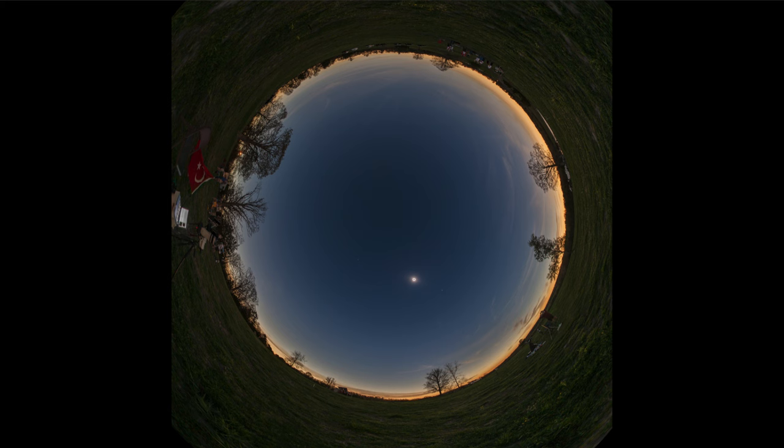The corona is much fainter than the surface of the sun, which makes it much harder to see. Normally, the glare of the sun would overwhelm it. However, when the moon blocks out that portion of the sun, we can actually see it, and stars can become visible as well.